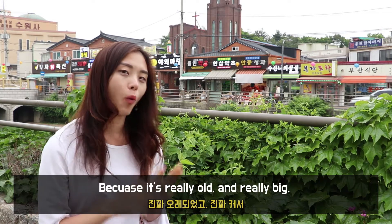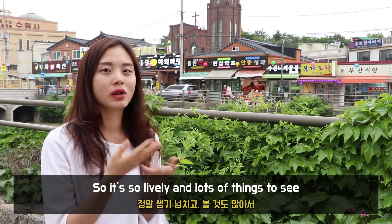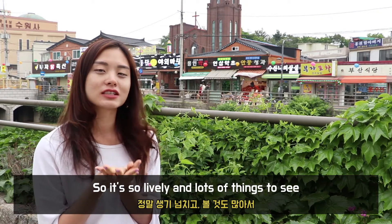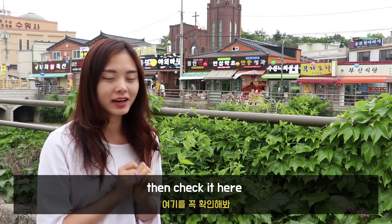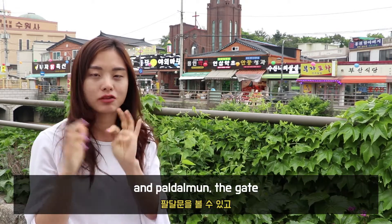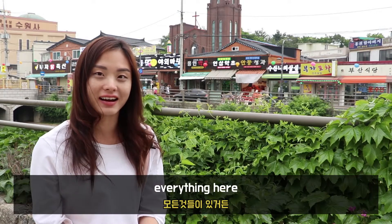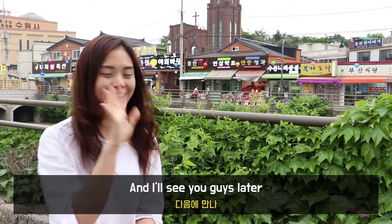It was really cool because it's really old and really big and so crowded in Suwon. It was so lively with a lot of things to see. It's really good when you live in Suwon — just check it here. It's really nice to see the Hwaseong Fortress, the Paldalmun Gate, and everything here. I was Hailey from AKT and I'll see you guys later. Bye!